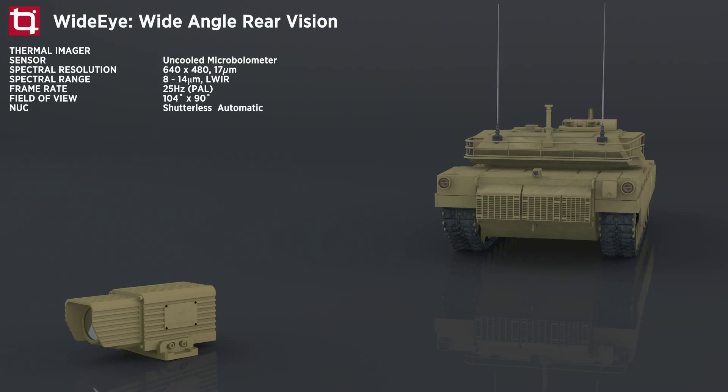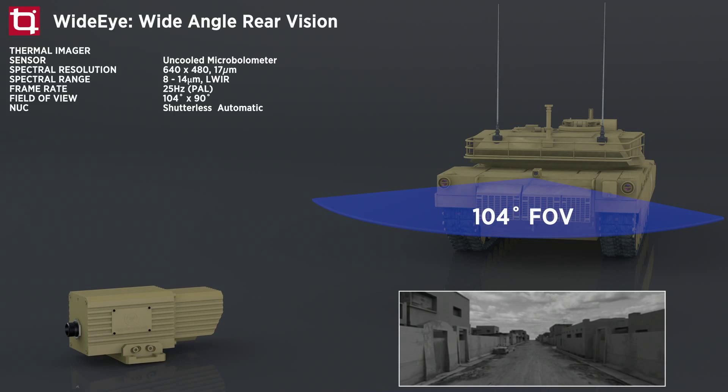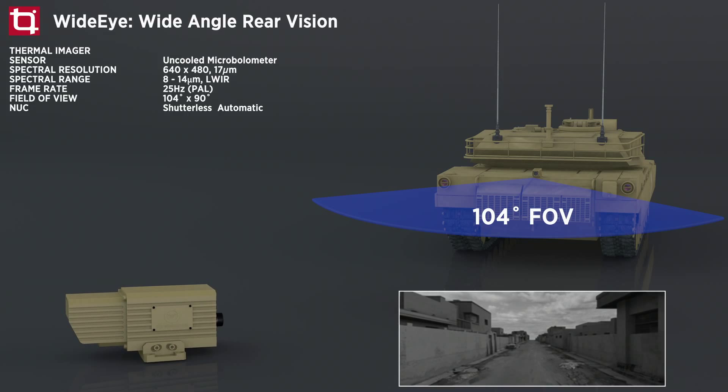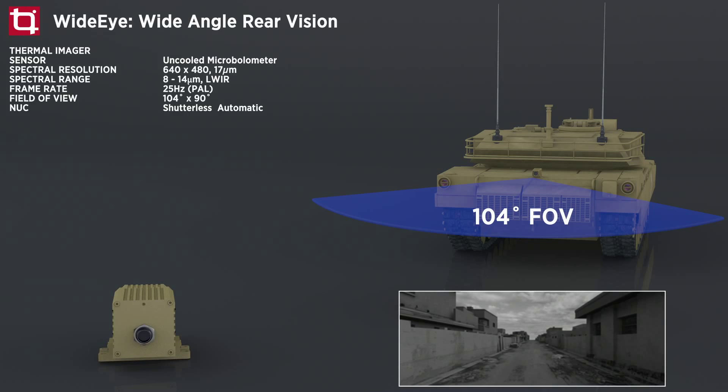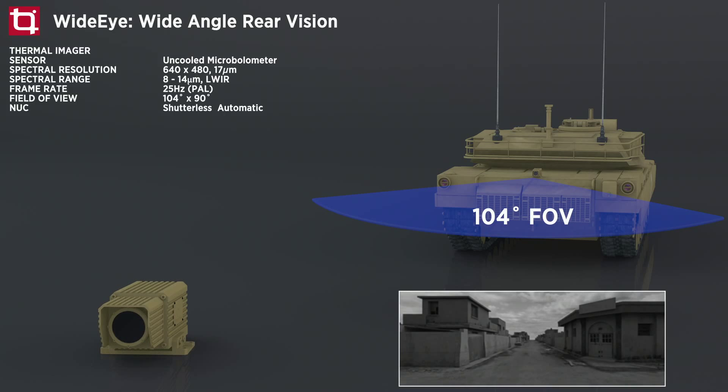Wide Eye provides combat and tactical wheeled vehicle operators with increased rear vision capabilities during day, night and adverse weather conditions such as dust, smoke and haze. Featuring a 640x480 resolution detector behind a wide-angle lens with Tombow Imaging's proprietary image dewarping technology, Wide Eye outputs an image with a 104x90 degree field of view, providing the driver and crew with excellent close-in situational awareness and allowing troops to deploy from combat vehicles decisively.